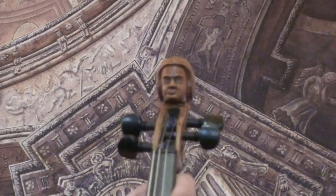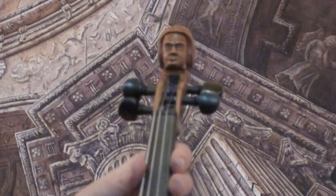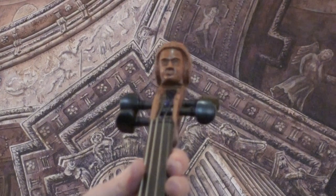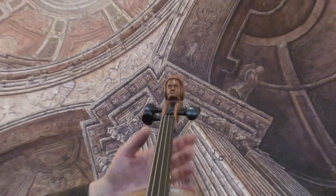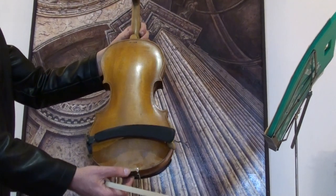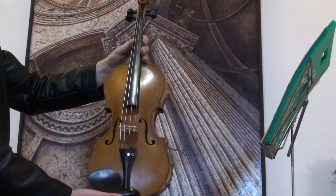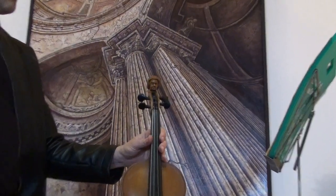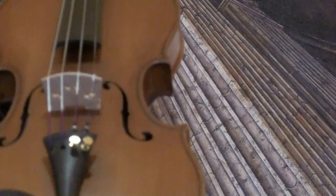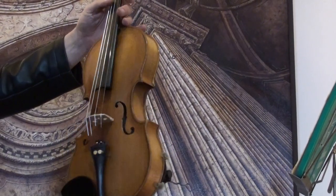Quite charming old violin with a human head scroll and a use of clothes label. We would estimate its age around 1930s, 1940s. The violin shows a one-piece flamed maple back and a medium to fine grain spruce front. In our workshop the violin received a new set up with new pegs, new tailpiece, a new chin rest, a new bridge and new strings.